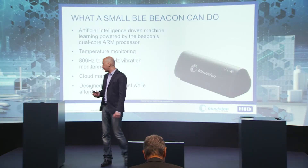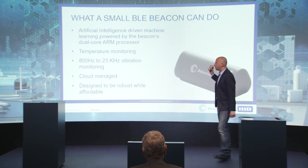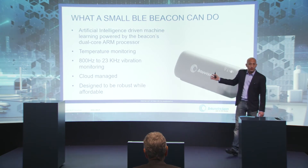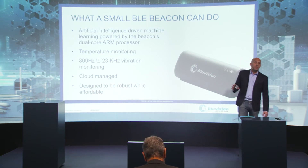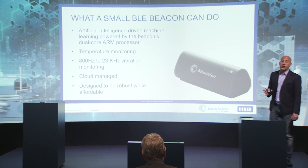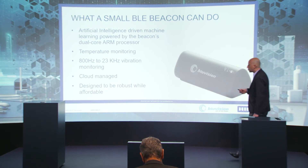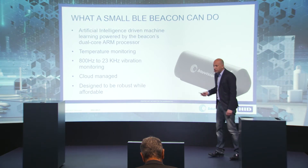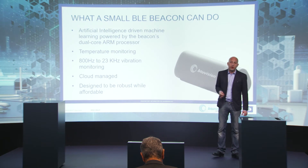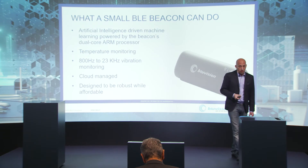More specifically, this BLE sensor includes an 800 Hz, low-frequency, three-axis accelerometer, so we can measure vibration over X, Y, and Z coordinates, as well as temperature. We also have versions that go up to 23 kHz, allowing adherence to the higher ISO standards.